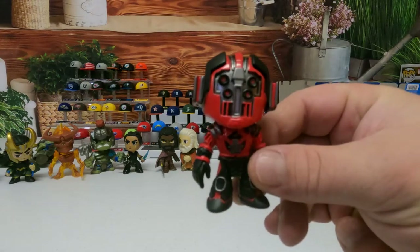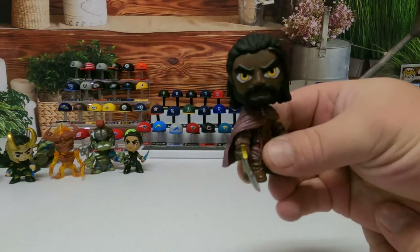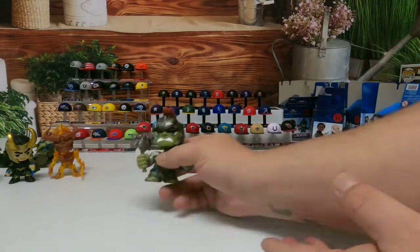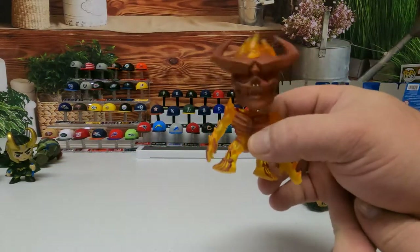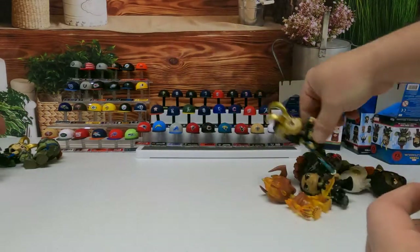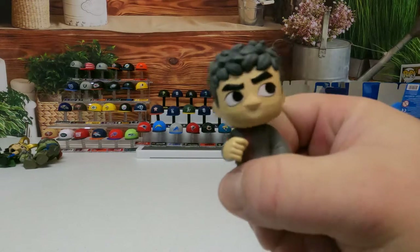But guys, this is who we got. We got this one, this one, this one, this one, this one - and this is my favorite, which one's yours? Mine's Loki - this one here. And we have this one and this one. Everyone needs to be up on the store.